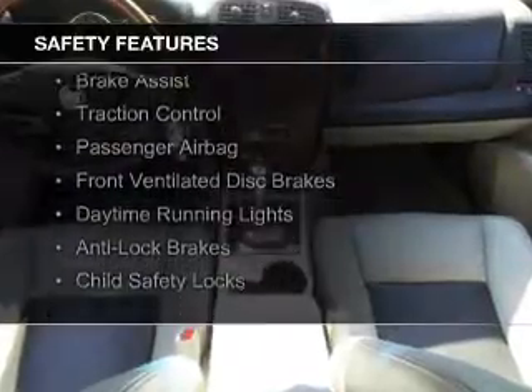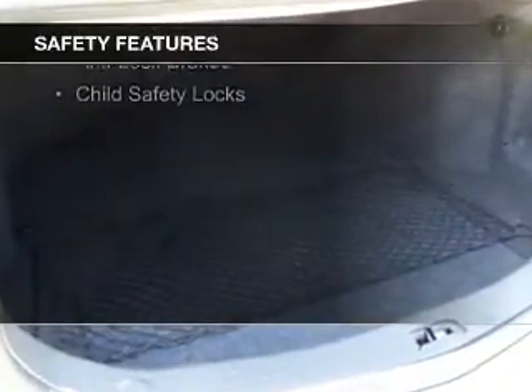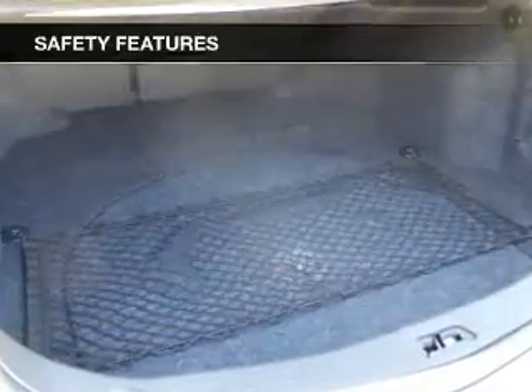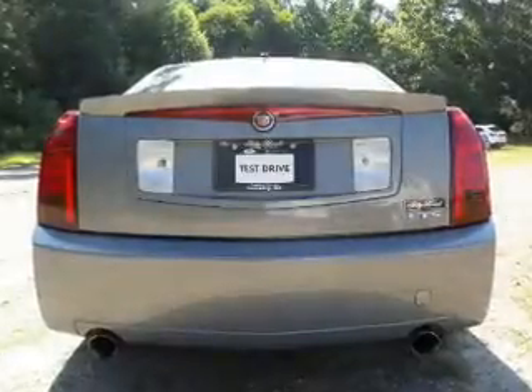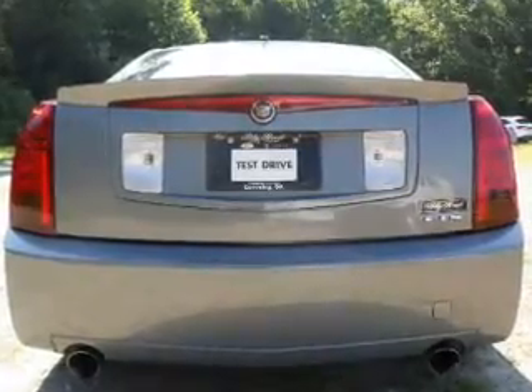Safety was made a priority with these features: curtain head airbags, side airbags, independent suspension, brake assist, traction control, a passenger airbag, front ventilated disc brakes, daytime running lights, anti-lock brakes, and child safety locks.